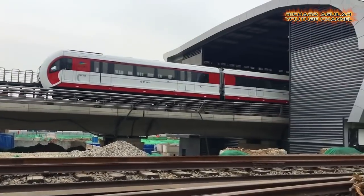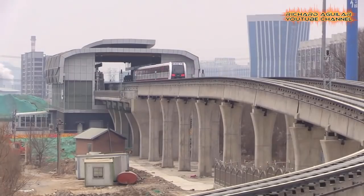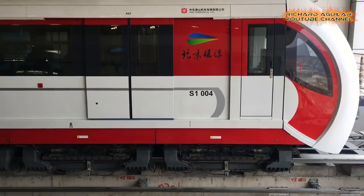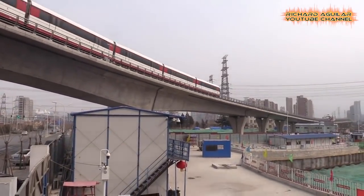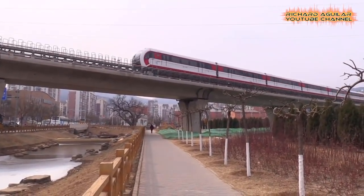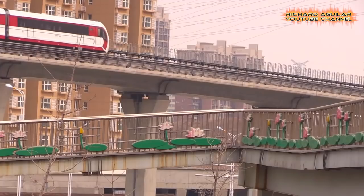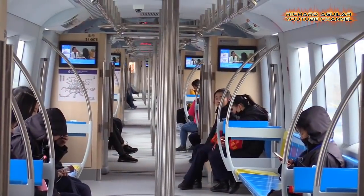Number 6: Beijing's advanced maglev train. Line 1 of the Beijing subway is a medium-low speed maglev line operated by the Beijing Mass Transit Railway Operation Corporation Limited. The line starts from Jinyanshau Station and goes west towards Mentogo District. It uses medium-low speed magnetic levitation technology, with a top speed of 105 km per hour and an actual operating speed of 100 km per hour.